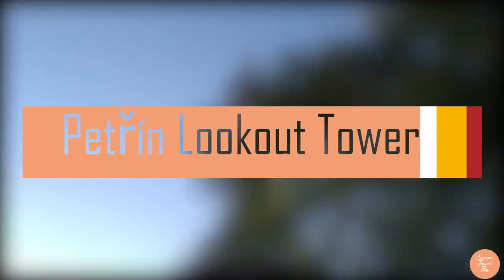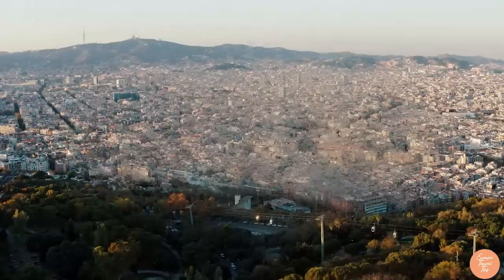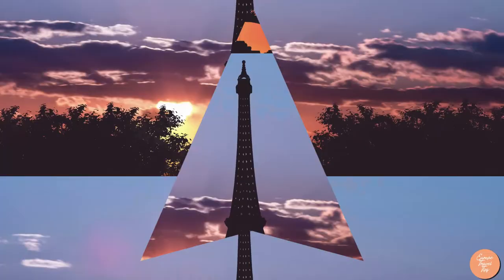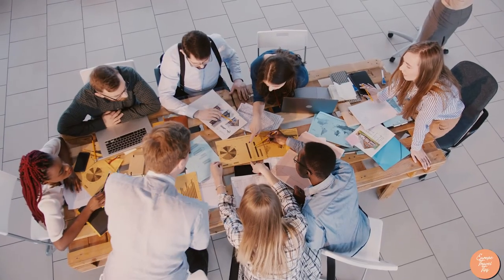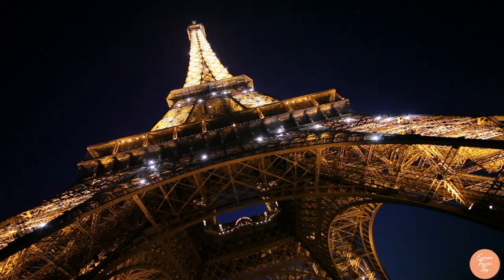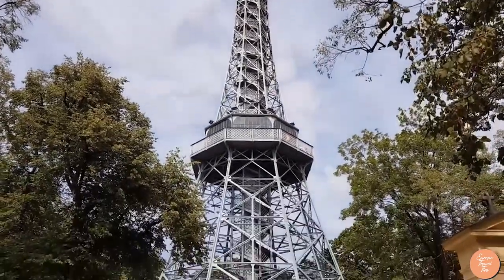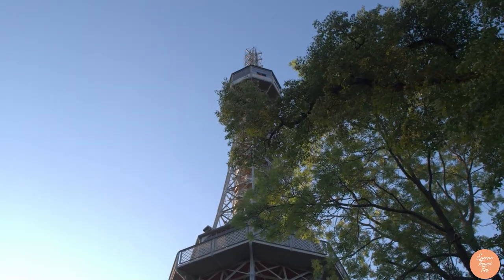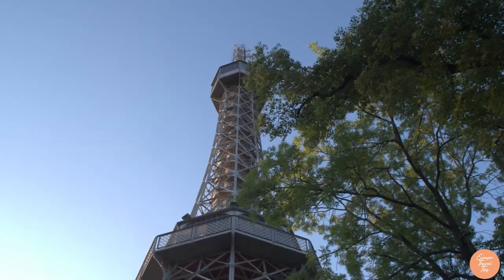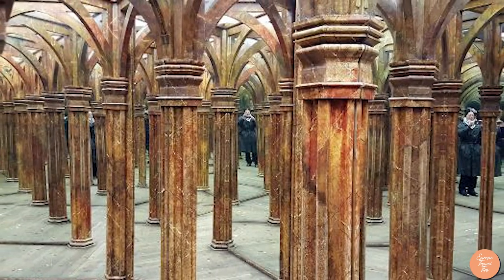Number 3: Petřín Lookout Tower. A funicular will take you to the summit of Petřín Hill, right above Prague city center, where you can ascend what looks like the Eiffel Tower staircases. A group of Prague enthusiasts raised funds to construct their replica of Paris' Eiffel Tower — the Petřín Hill Lookout Tower, a 60-meter structure rising over 200 feet above ground level. It provides stunning views of Prague on a good day. While you're there, be sure to check out the Mirror Maze, a mirrored timber labyrinth built for the 1891 Prague exhibition.